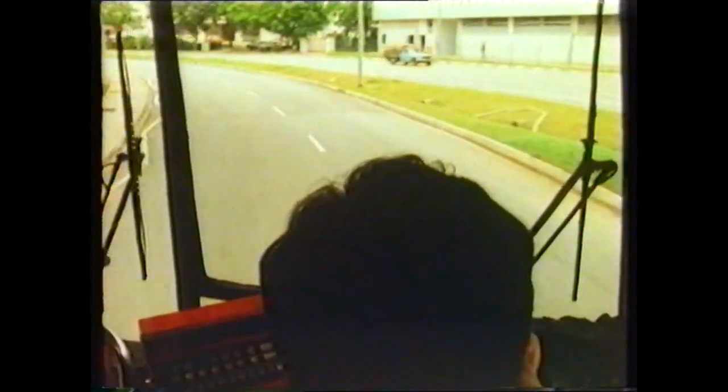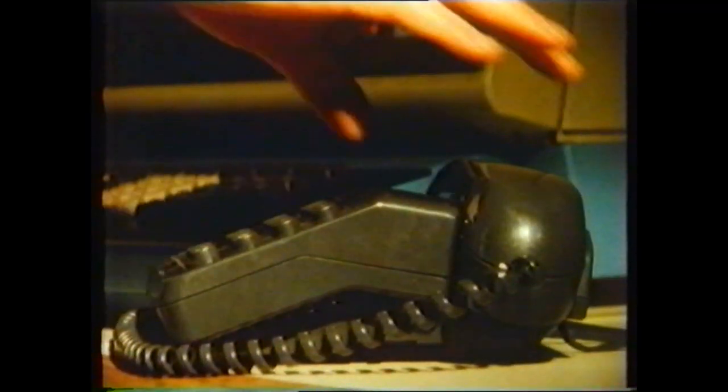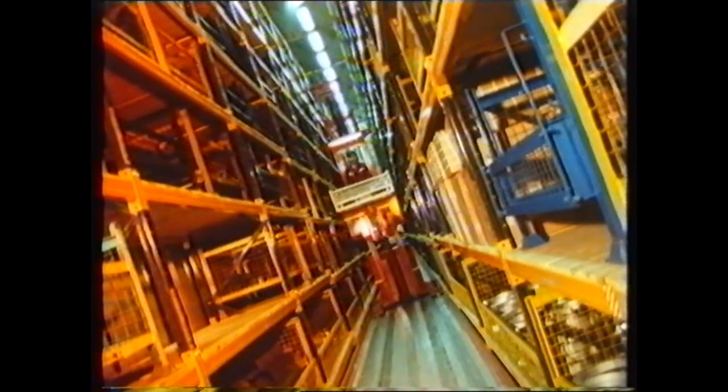All Leyland Bus products are designed from the start with ease of maintenance in mind. Equal care is taken in ensuring the best parts distribution and support. Wherever the Leyland Bus distributor is, he has a dedicated computer link to a parts warehouse for instant ordering and delivery. A new £20 million computerised parts warehousing and distribution facility, based at Lutterworth in the UK, will give Leyland Bus the most sophisticated parts distribution system in the world.